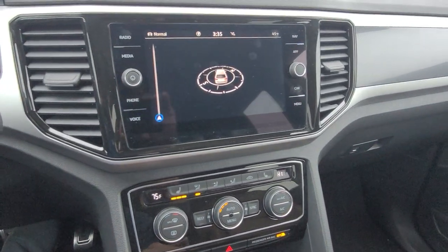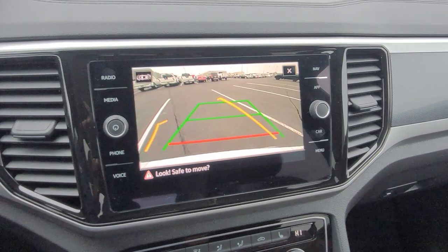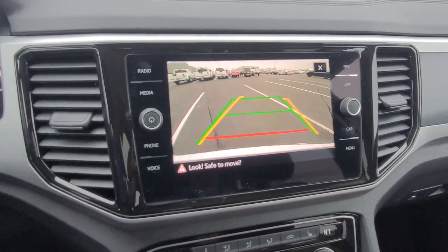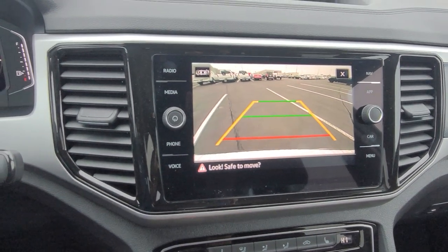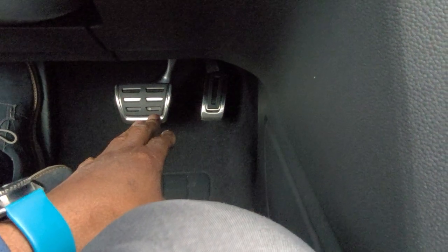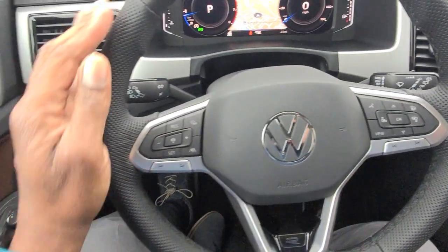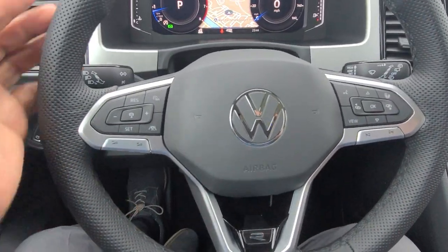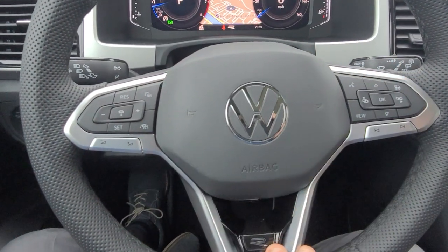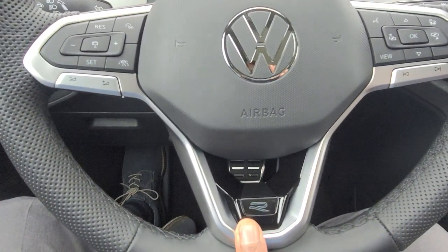The backup camera is pretty awesome — it features trajectory steering where the yellow line moves as you turn the wheel left or right. The red line shows where your bumper is and the green line shows straight back. Down below are chrome-covered stainless steel pedal caps, which come with the R-Line, along with a sport grip on the steering wheel at nine and three for better hold.